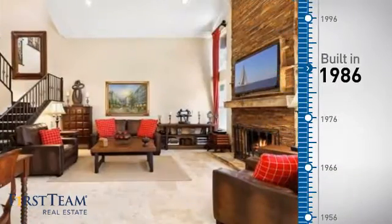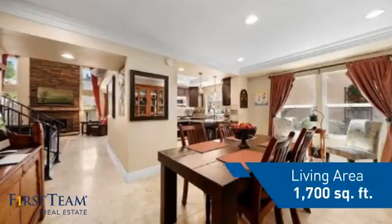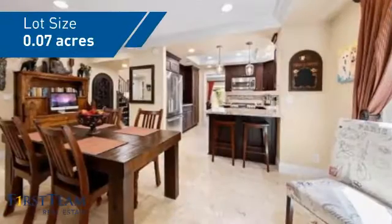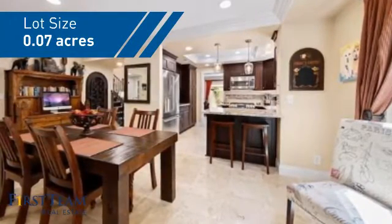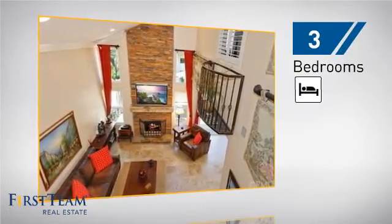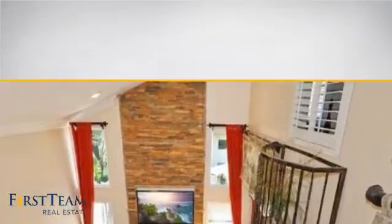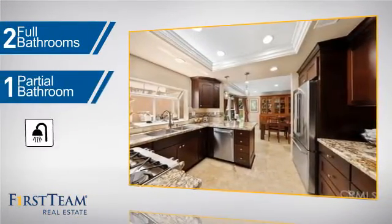This property was built in 1986 and features over 1,600 square feet of space, giving you a spacious layout to play host or kick back and relax after a long day. Inside you'll find three bedrooms, so everyone has a private space to come home to, as well as two full bathrooms and one partial bathroom.